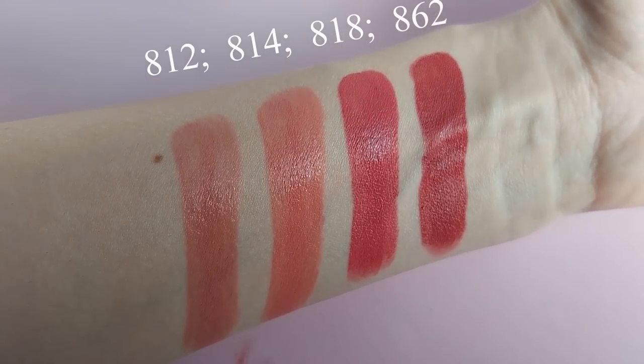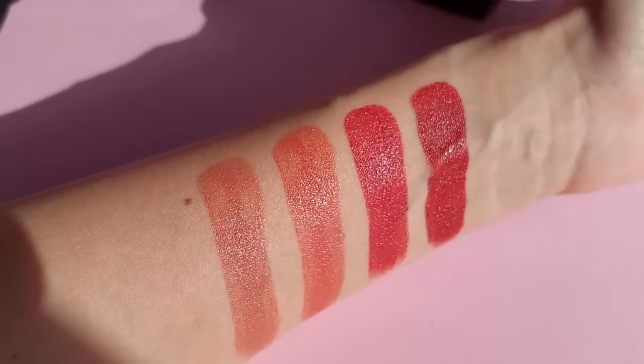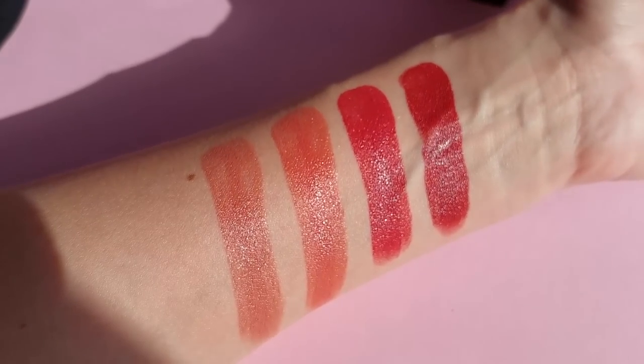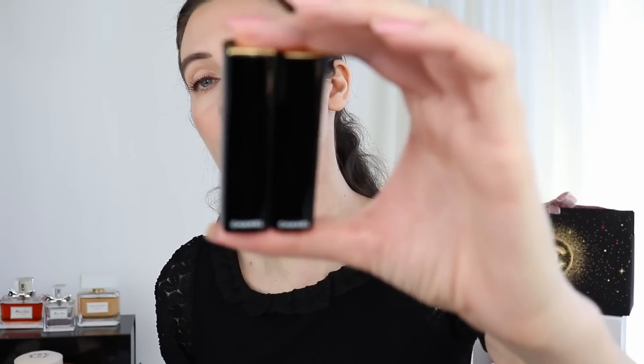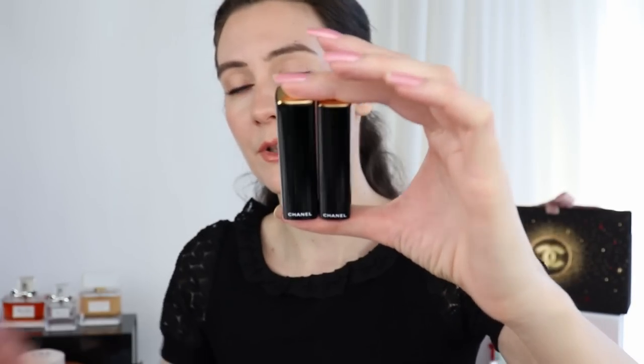It's more moisturizing and more nourishing compared to the classic Rouge Allure formula. As I'm talking I'm going to be inserting close-ups and swatches of the colors. I also want to compare the two bullets — the classic Rouge Allure bullet and the new Rouge Allure L'Extrait. As you can see, the bullet is just a little bit slimmer, but not dramatically so.